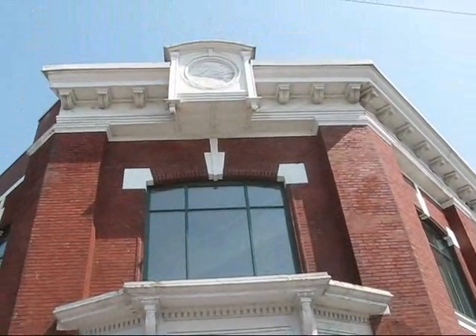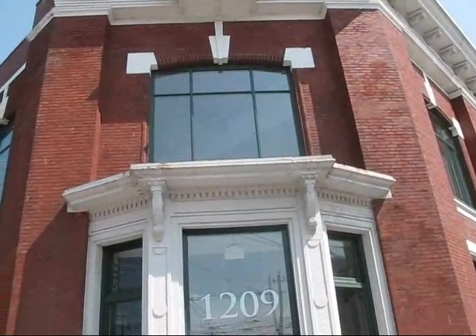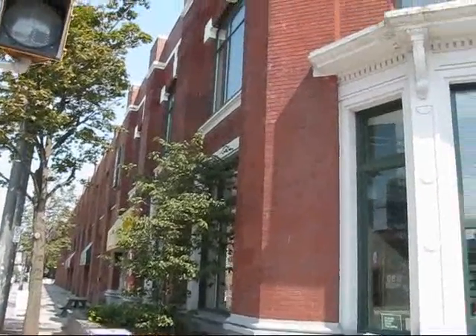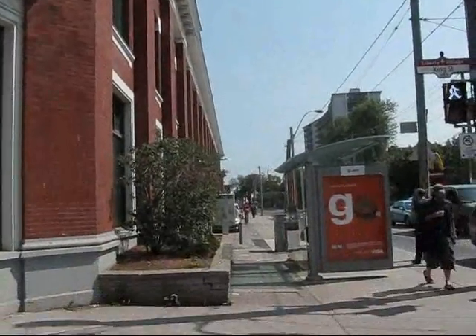Hello again from Toronto's Liberty Village area, an industrial and historic heritage district from the Victorian era. We're right at the corner of Queen and Dufferin, and with me is Francesca from the local business improvement area, who's an expert on this particular area.